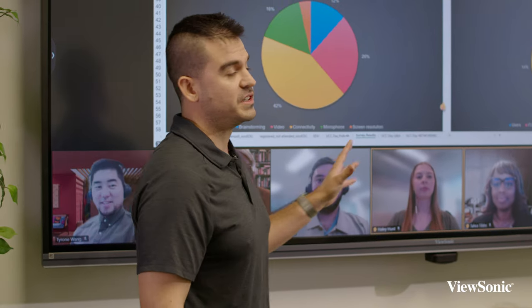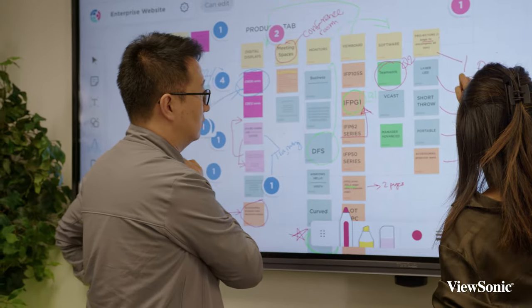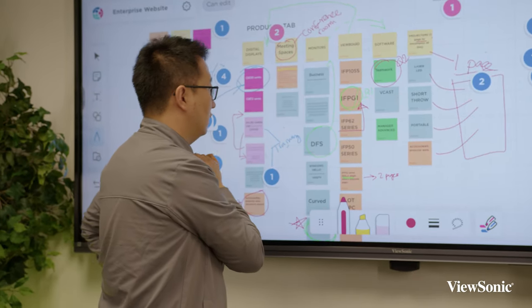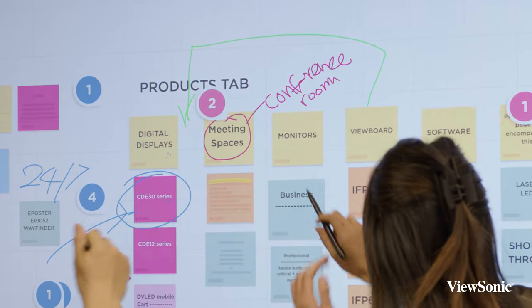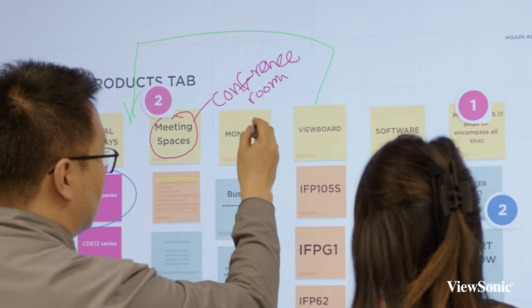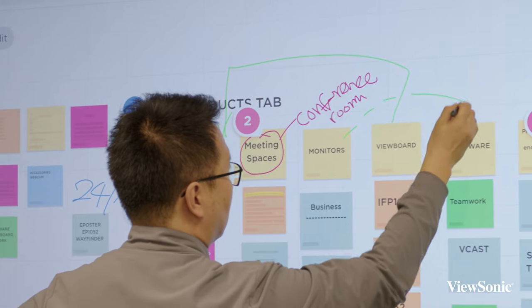That's what this solution is supposed to help provide. The ViewSonic IFP105 is a wonderful device for collaboration because it allows for simultaneous touch input by multiple users, meaning that people can annotate live or remotely and all be involved in the same meeting.